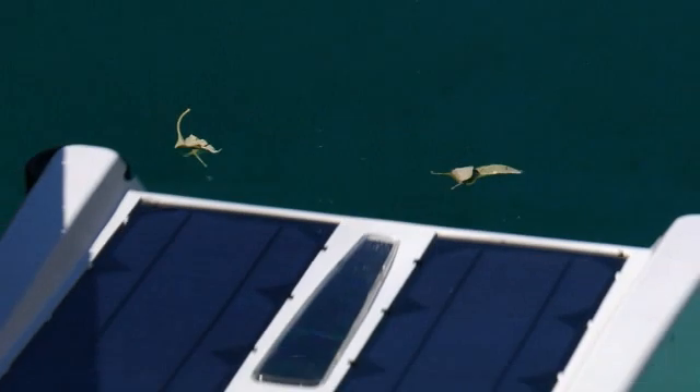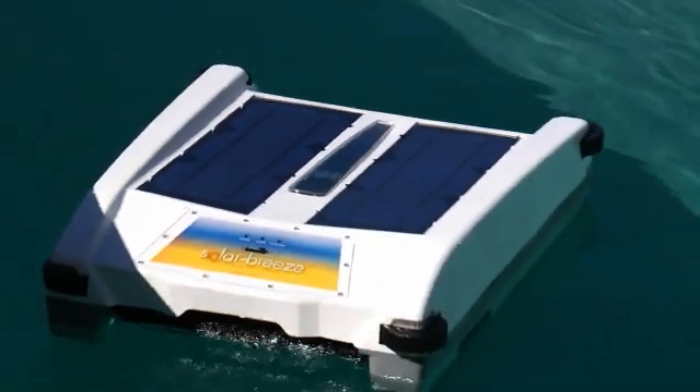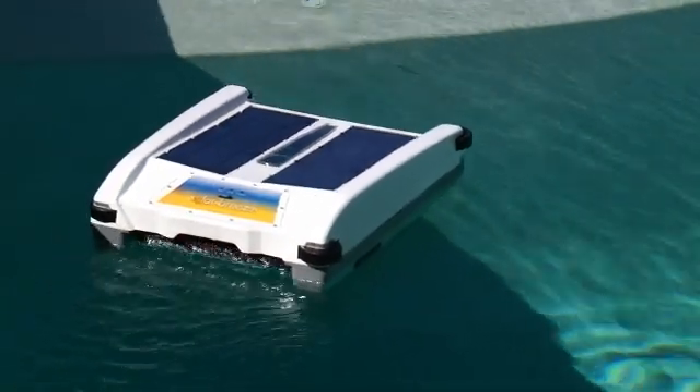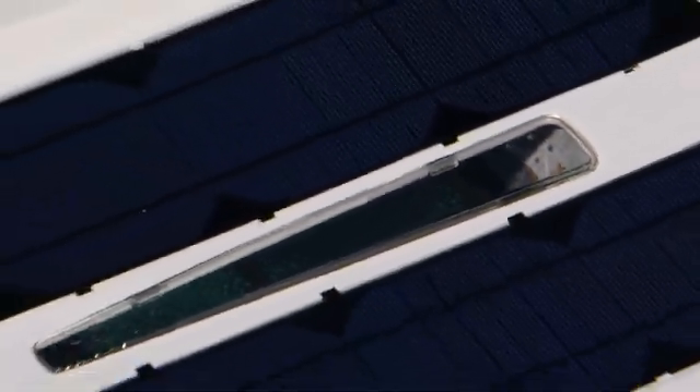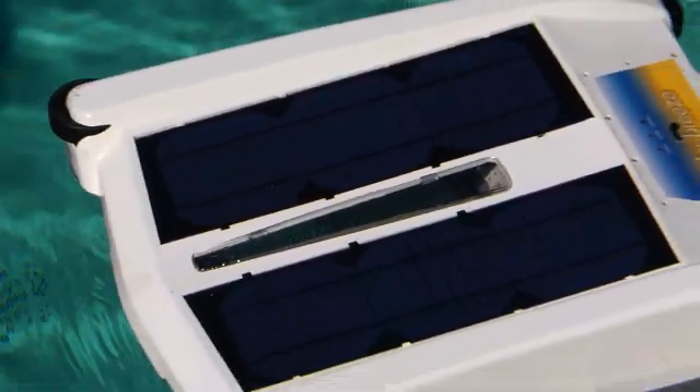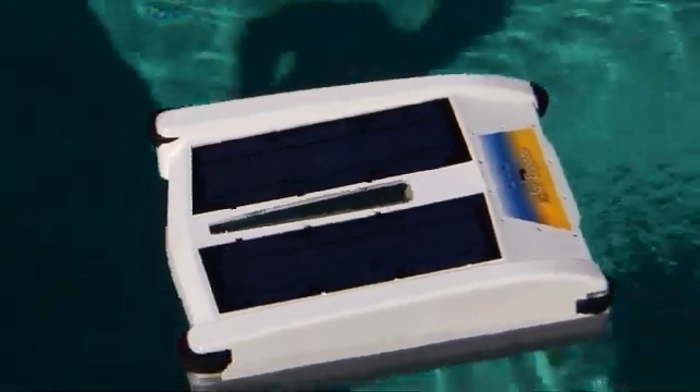Solar Breeze removes 90 to 95% of the debris from the surface of the pool before it sinks to the bottom. And it does this for free using energy from the sun. As a result, there's much less need to run bottom cleaning apparatus or systems.